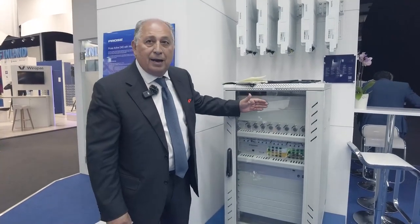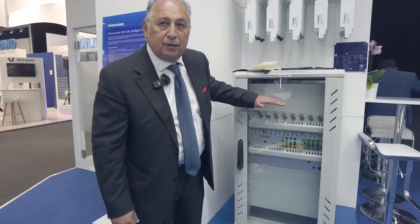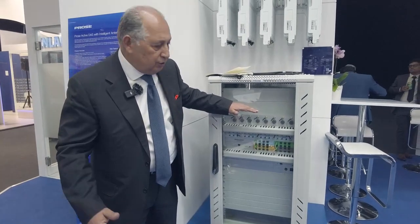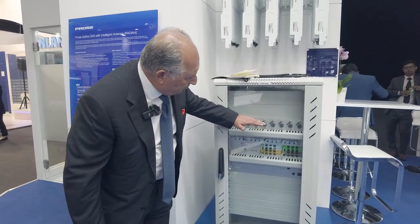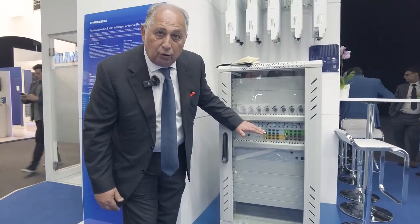We start with a simple explanation about our combining unit. We take the BTS from different vendors of remote radios and different technologies. We combine the RF with a combiner unit, and then we convert it to fiber optic with a unit called PBMU.